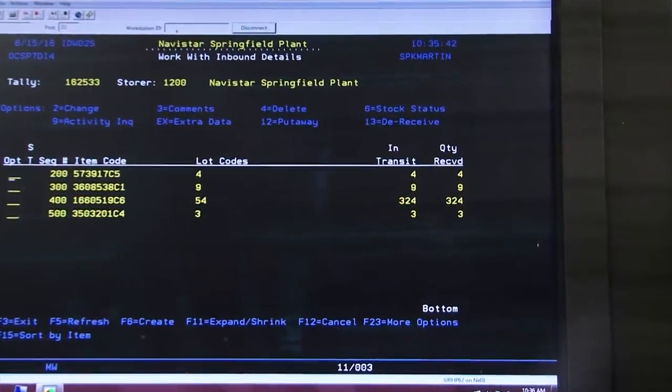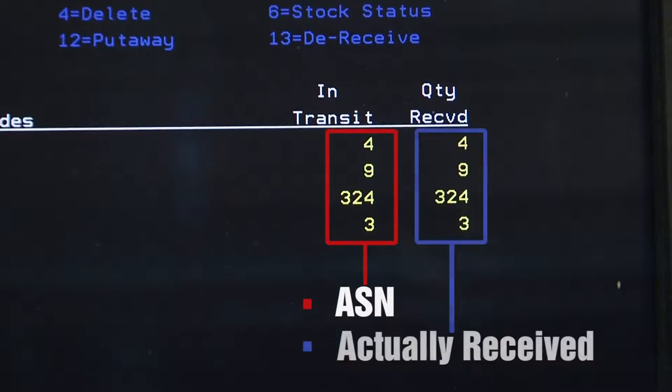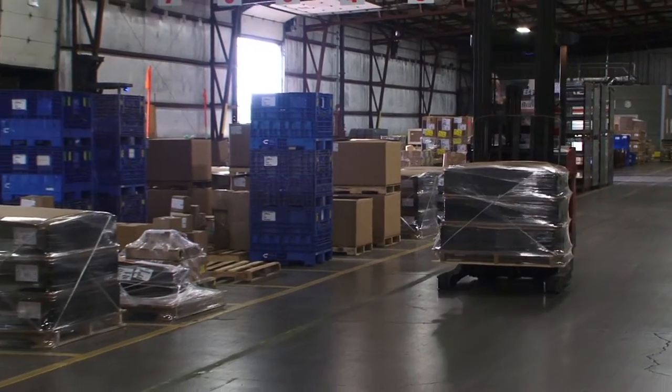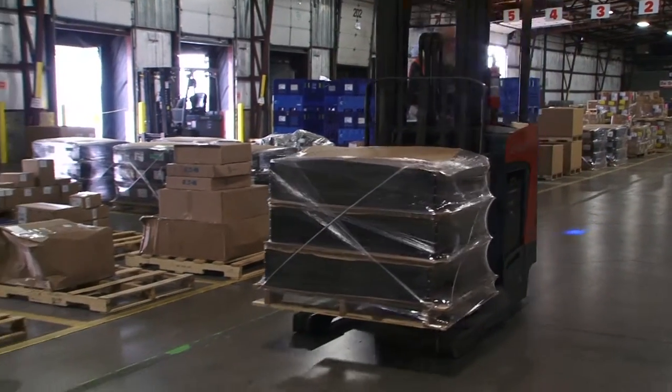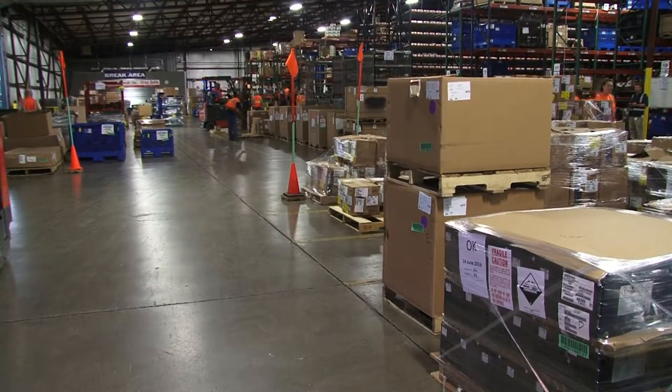When load scanning is complete, the system compares the ASN provided by the supplier to the scanned entries. If they match, the receipt is processed, making the material available to be put away or ordered for consumption. Every part received has a put-away strategy assigned to it.